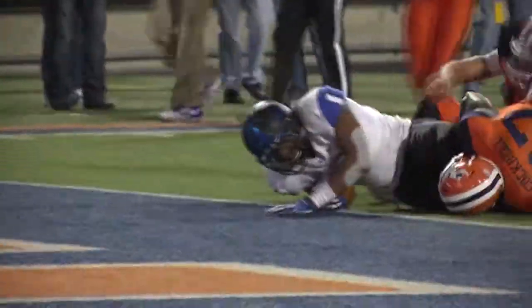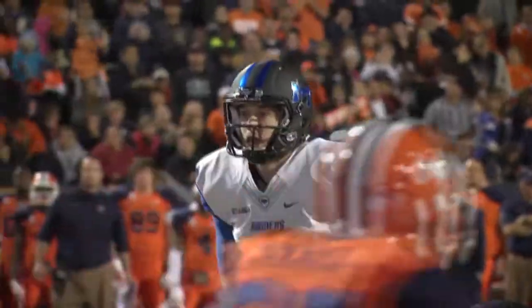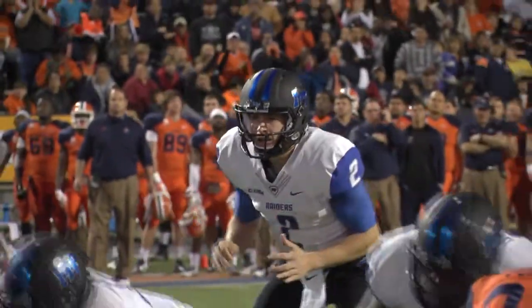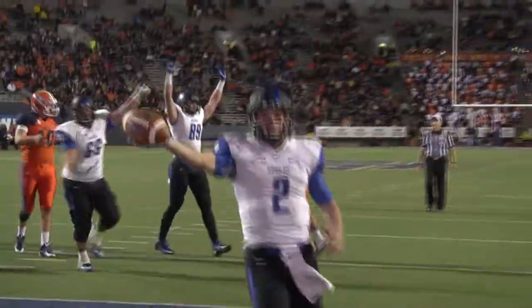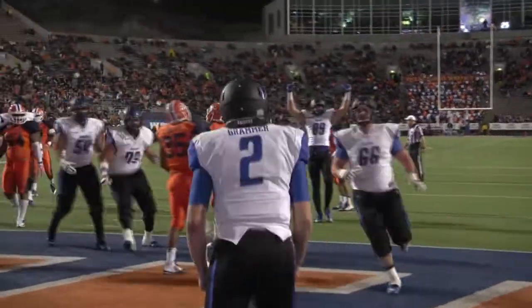Tucker the running back. Here's Grammer, hands it off to Tucker, picks his way — 10, 5 — to the goal line, 1-yard line. They'll send Tucker in motion and empty out the backfield. Here's Grammer on a draw, up the middle — touchdown! Austin Grammer on the draw.